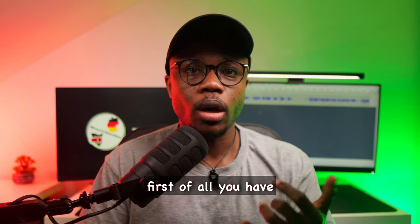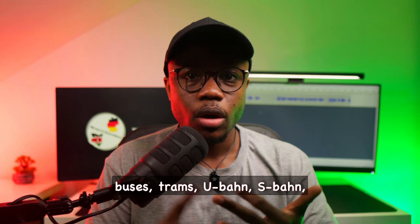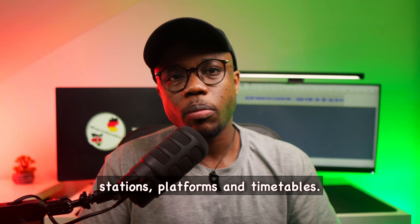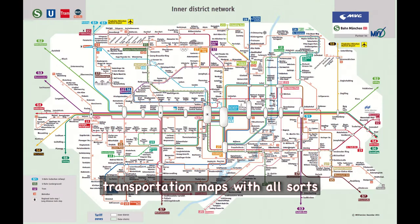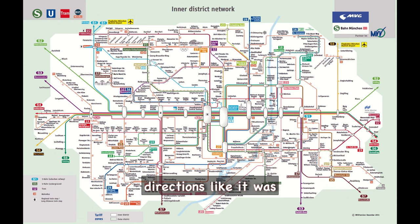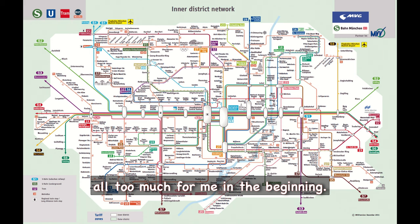Because first of all, you have buses, trams, U-Bahn, S-Bahn, all these different stations, platforms, and timetables. To make things worse, you have these monstrosities called transportation maps with all sorts of colored lines for the different modes going in all sorts of directions — it was all too much for me in the beginning.